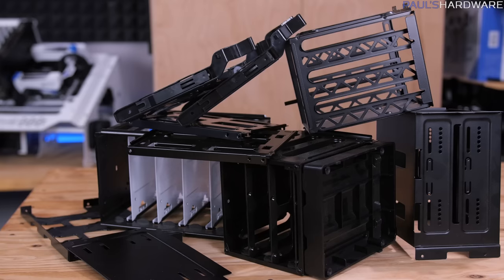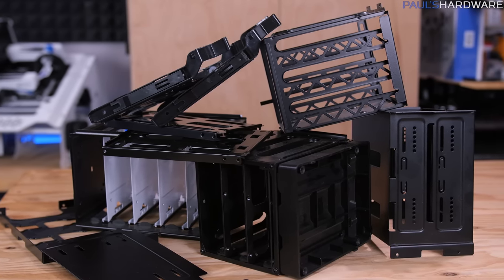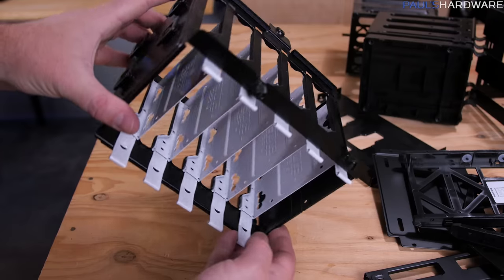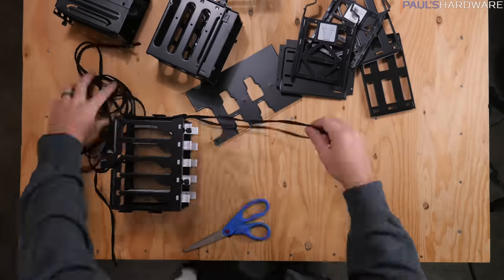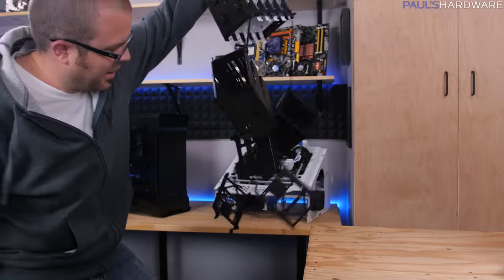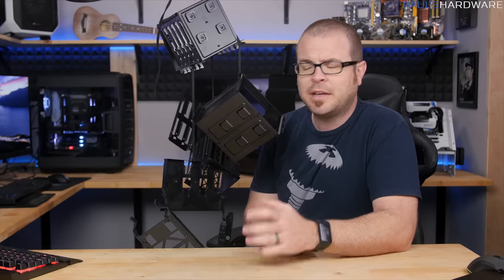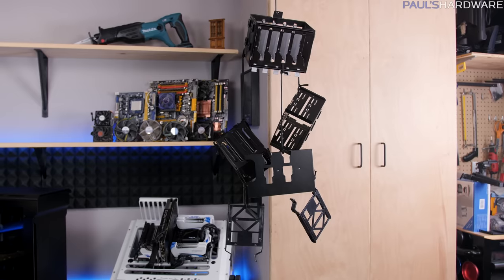The first item on my list is drive cages, because chances are your case has a few that you just didn't need. Though they're clumsy and they can block airflow when they're actually installed in a case, I think they have a certain beauty all on their own. With just some string and tape and some other stuff like that, you can have your very own drive cage hanging mobile. It's great for a kid's room or as a conversation piece in the study — just watch out for those sharp edges while you're putting it together.